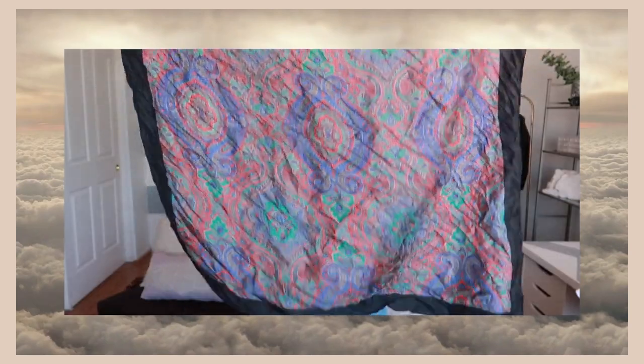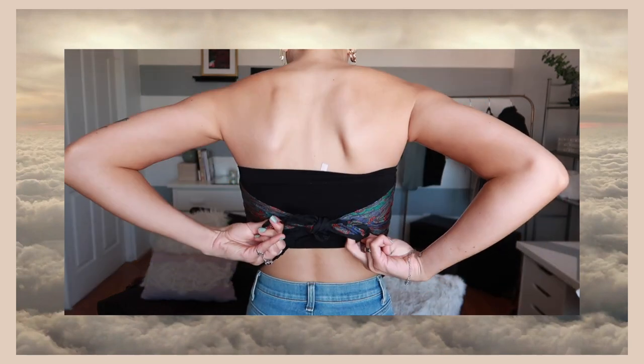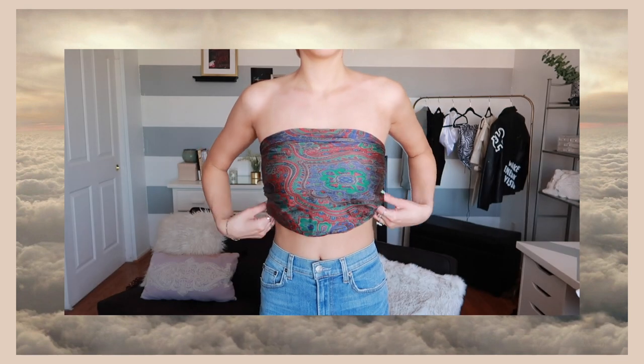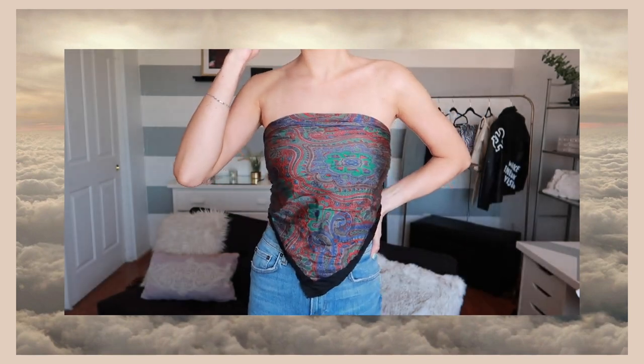This one is probably the easiest and most well-known one. Just fold it into a little triangle and tie it behind your back. I love tying this one in a bow — that little detail instead of just leaving the strings hanging is more cute to me. If you want to tuck the pointy part under, you can do that. This one is the easiest one ever.